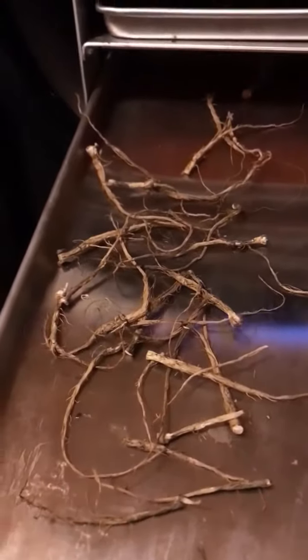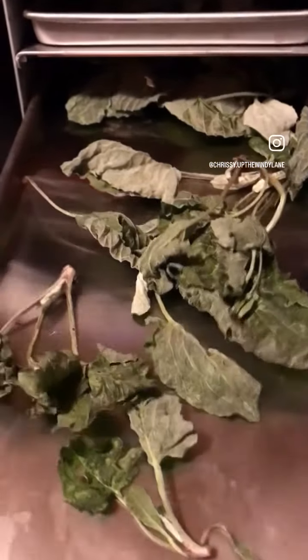I want to share something with you that I use quite often — I use it to prep food, to can food, to keep it for long periods of time. I believe I've shared about it before, but I'm going to show you what I've got in there right now. Right now I have dried burdock root and dried burdock leaves.